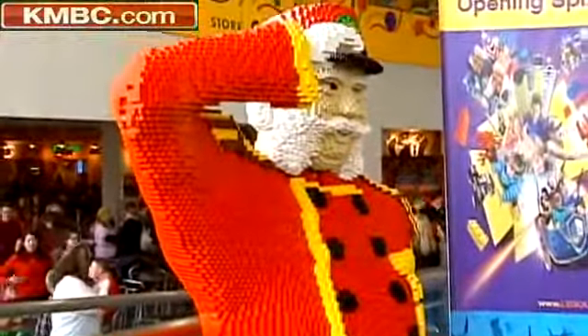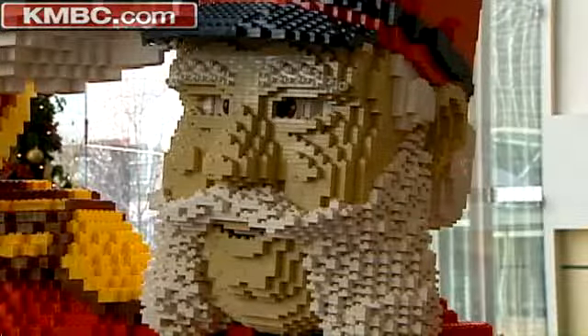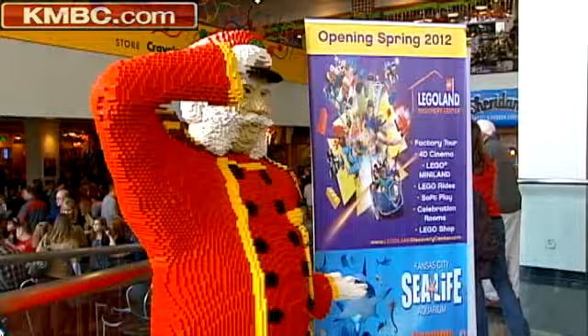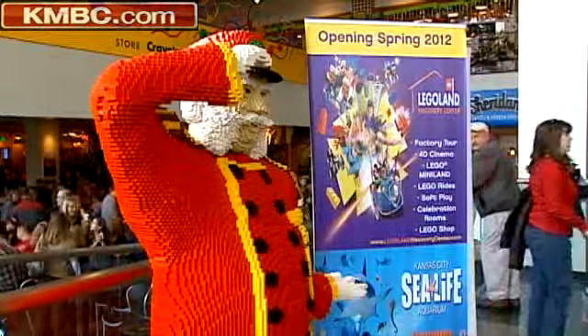Check this out and then imagine building it. This is Casey, the conductor — all 300 pounds of him, built completely out of Legos. He's now on display in the Crown Center atrium.